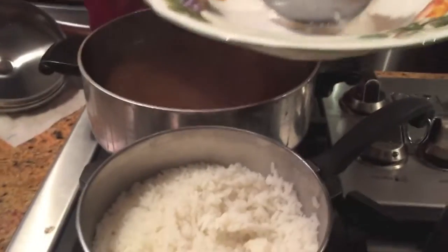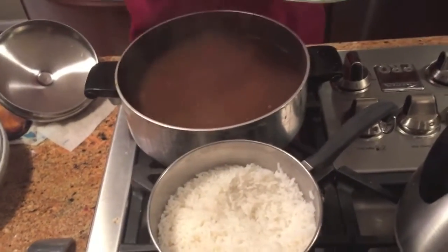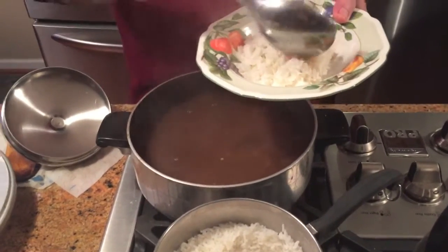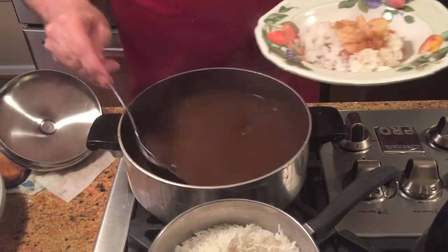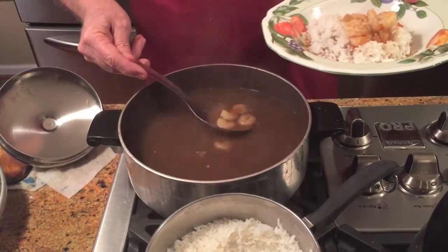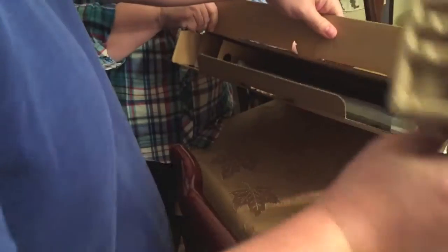That looks good. I'm going to give you a lot more. I'm excited for this gumbo. It looks a little watery, but it'll be all right. You're going to give me all the shrimp.